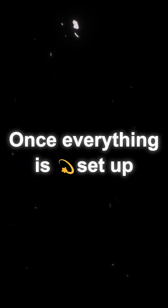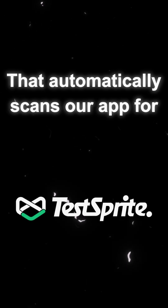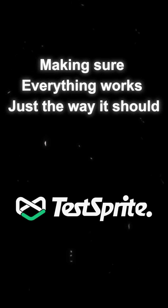Once everything is set up, to make sure our app is ready for the real world, we'll bring in TestSprite — our smart AI testing tool that automatically scans our app for bugs, security issues, and performance problems, making sure everything works just the way it should.